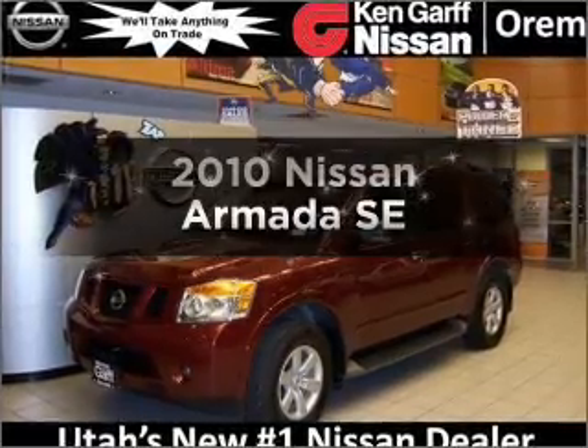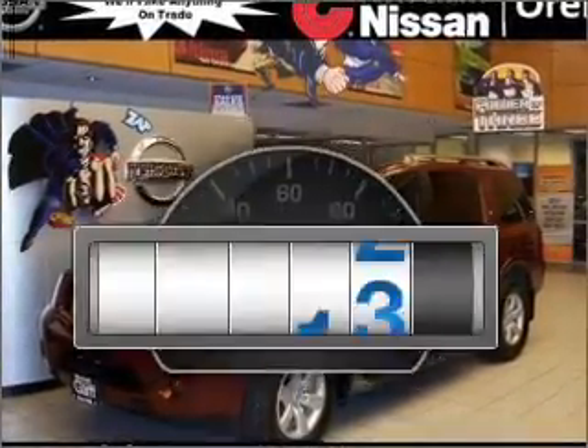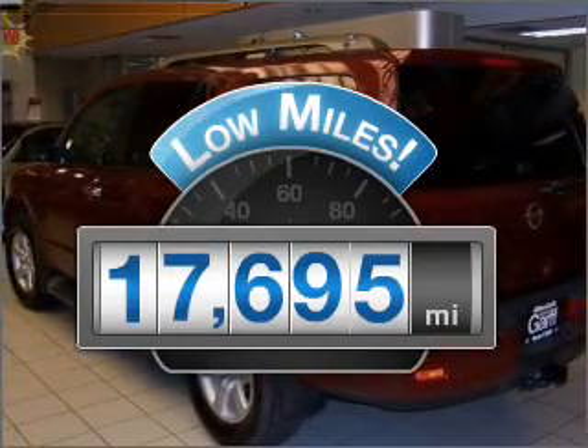Check out this 2010 Nissan Armada. This is the set of wheels you've been looking for. Why worry about high mileage? Choosing a ride with lower mileage is the right choice for your busy life.